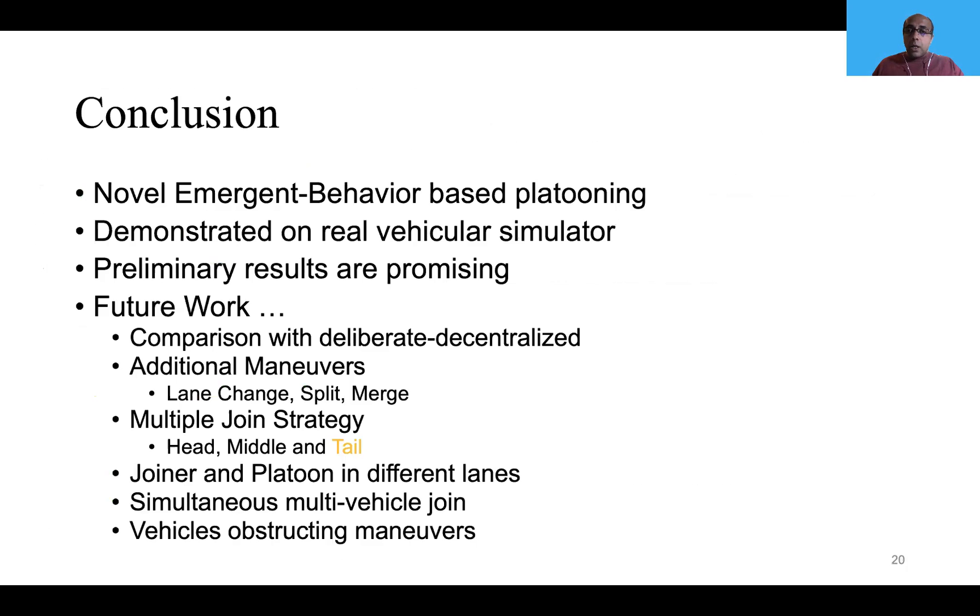In conclusion, what I showed was a novel emergent-based platooning system, demonstrated on a simulator. According to our experiments, the preliminary results are very promising for the emergent system. There is a lot of future work to be done — for example, comparing with the deliberate decentralized system, and evaluating additional maneuvers.